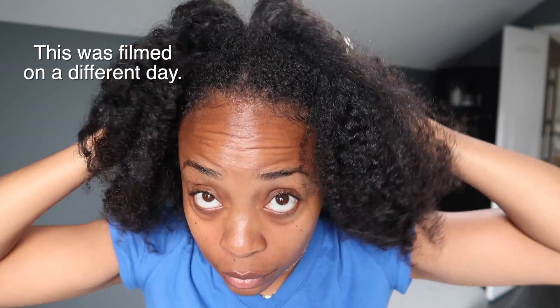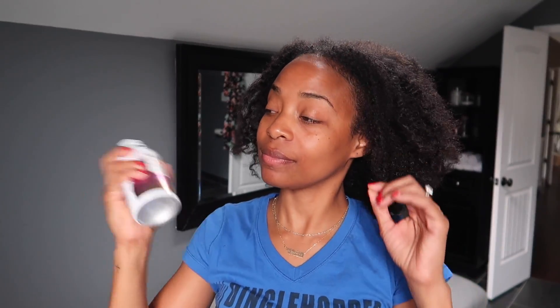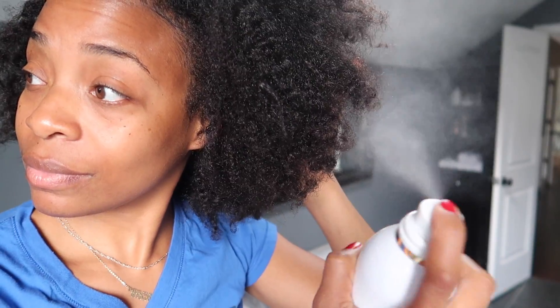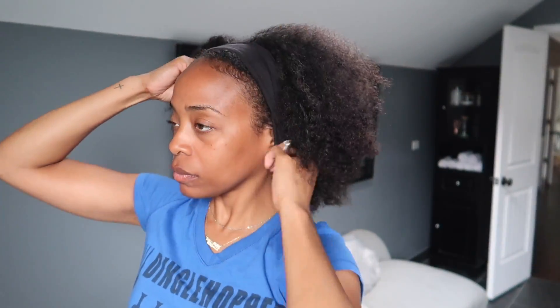When using the conditioner mist, this is a product where you want things to be left behind — that's the purpose of a conditioner; you want the good stuff to stay. Shake the product and spray it onto your hair at a distance, definitely focusing it towards the ends. You don't want to spray it on your scalp. You want it to wake up those ends and make your hair look more alive.